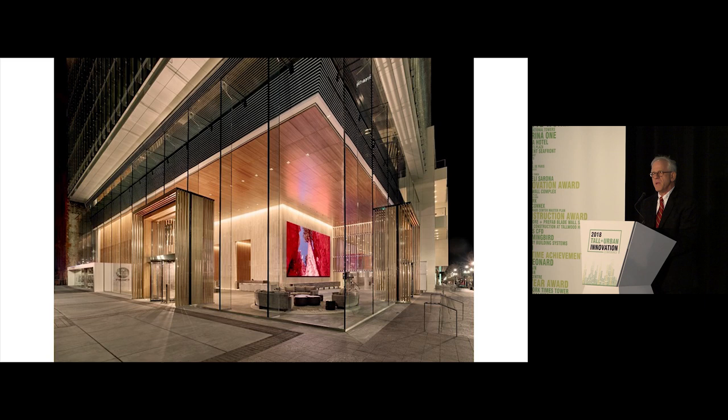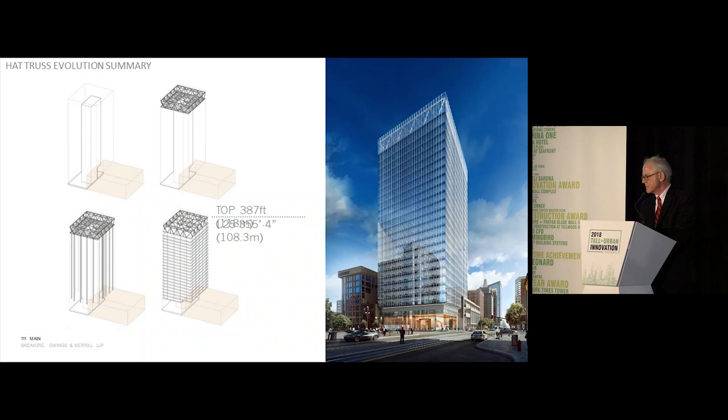Let me take a few minutes to tell a short story about some of the challenges we undertook in approaching the superstructure design and construction for 111 Main. There were seven columns out of a total of 18 tower columns that needed to be transferred or hung from the top of the building. And if we created an outrigger system, the building moved to the south about five inches.